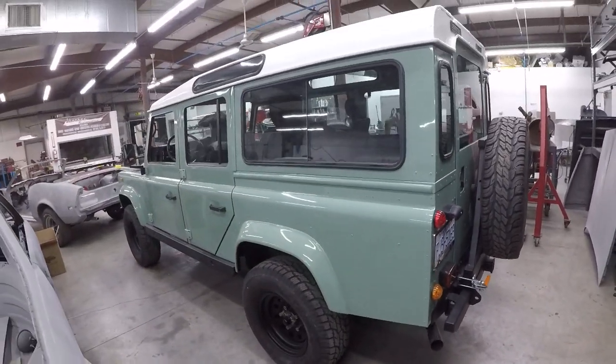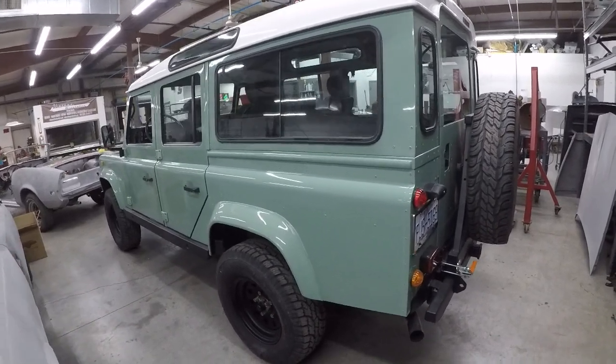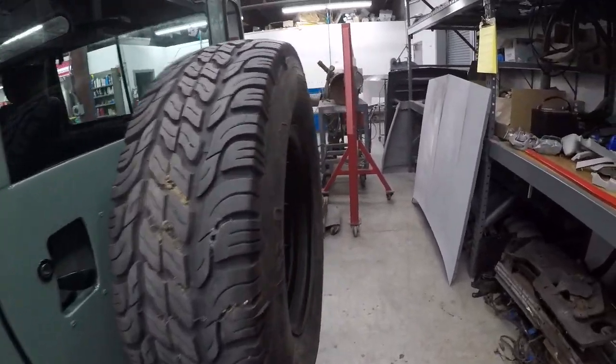I've never driven one of these before, don't really know much about them. I know the people that own them love them. Let's get around the side here.